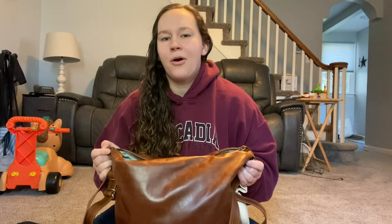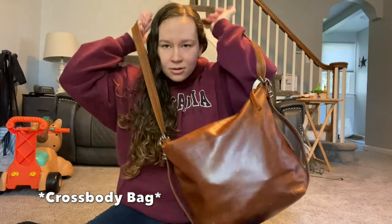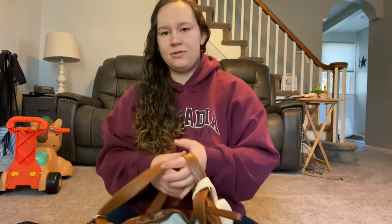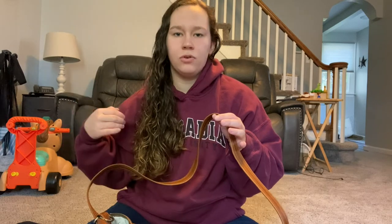It is the Rough and Tumble Boho bag, the original. What's so special about this bag? First, it can go over your shoulder, it can be worn as a backpack, or this strap can be cross-body or shortened to just be an over-the-shoulder bag. So you can wear this bag many different ways.